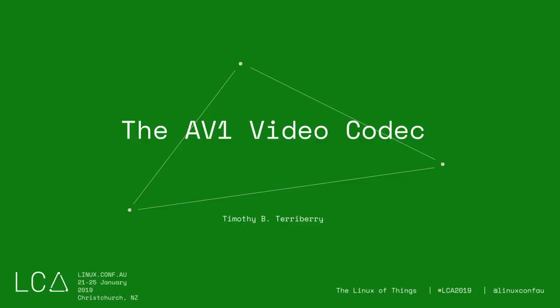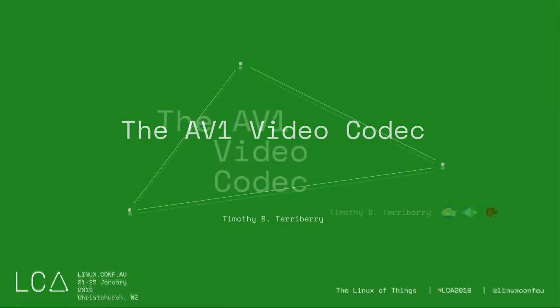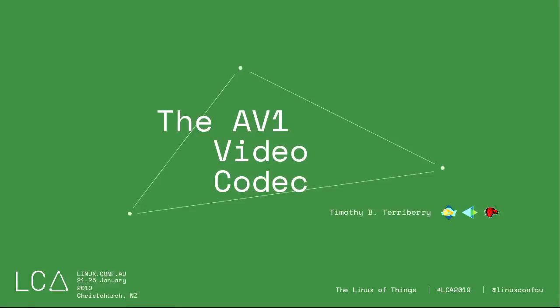Hello, everyone. First up today, we have Tim to talk about the AV1 video codec. Please make him welcome. Thank you. I work for Mozilla Research, and this is one of the projects that our team has been working on for the past few years.